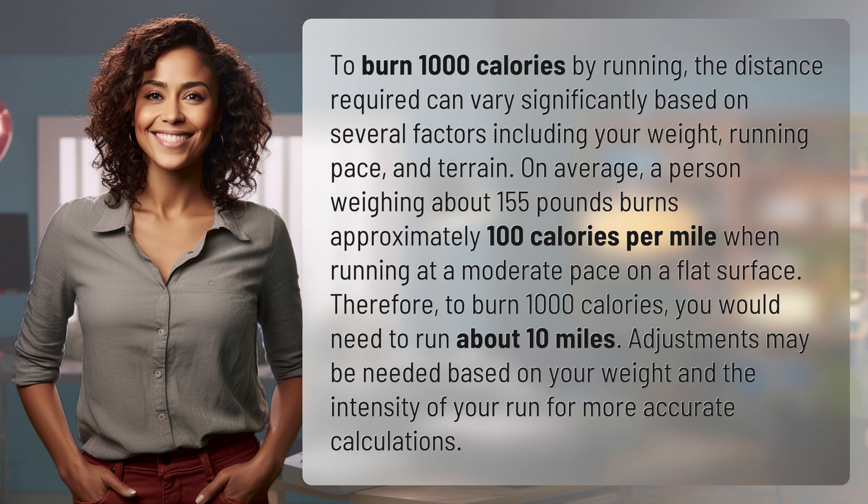Therefore, to burn 1,000 calories, you would need to run about 10 miles. Adjustments may be needed based on your weight and the intensity of your run for more accurate calculations.